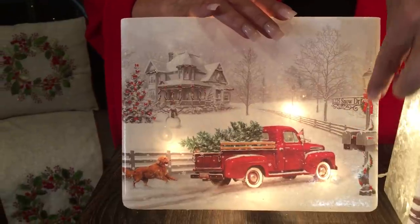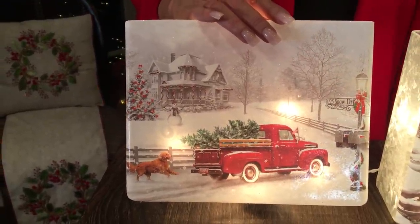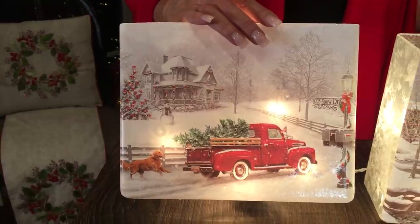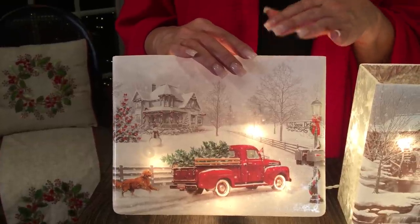Then you have beautiful lampposts decorated for Christmas. It's just that charming Christmas-in-the-country, peaceful feel that you love to have, whether you're actually there or not. I think this is something that's going to be absolutely gorgeous when it comes to your Christmas decorating.